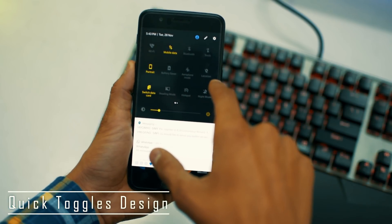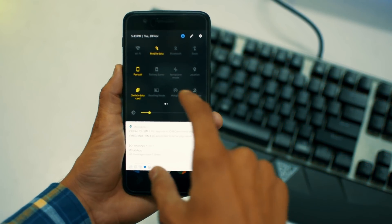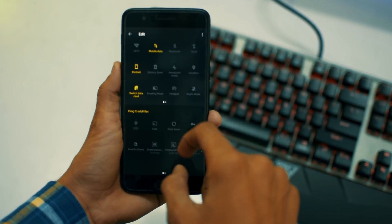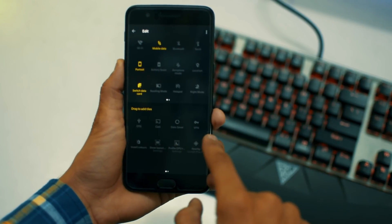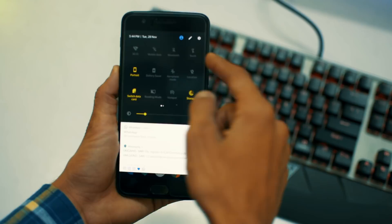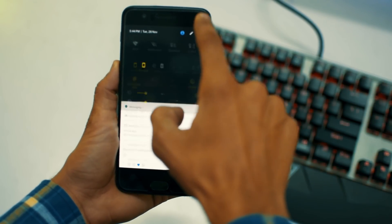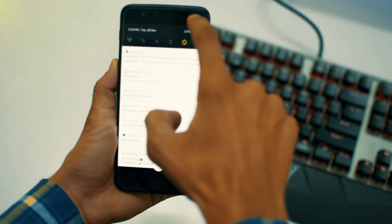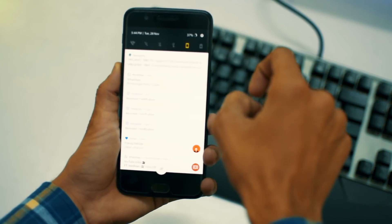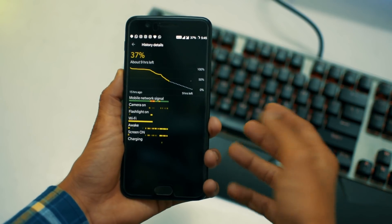Number five is the quick toggles design. You now have new icon shapes and the number of icons per row has been increased. You can still edit the quick toggles, and there's a new toggle for SIM switching — you can now switch between your SIMs to change mobile data without going into the settings anymore. Thank you, OnePlus, for this! However, you can no longer see the battery history graph here; you need to go into the battery settings to view it.